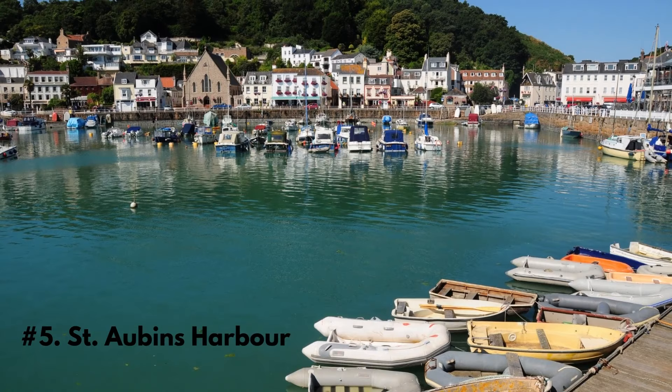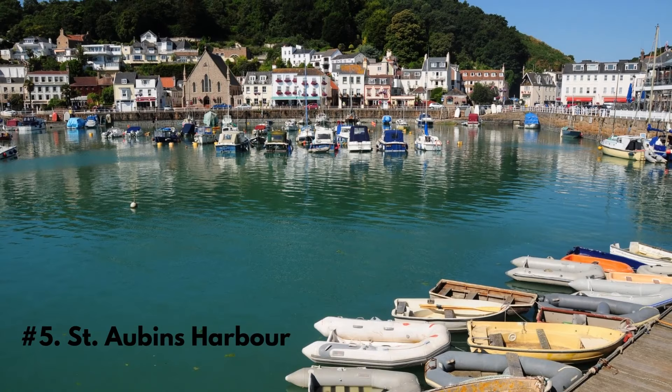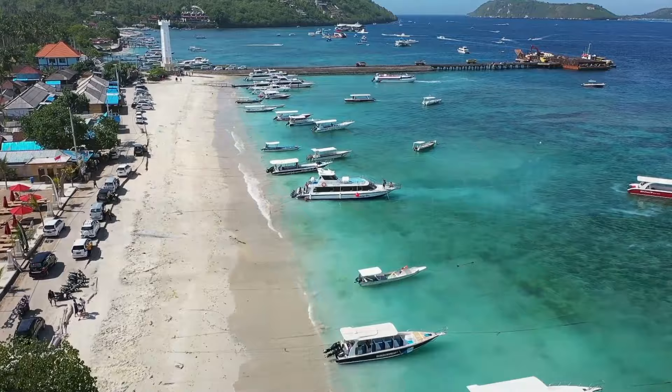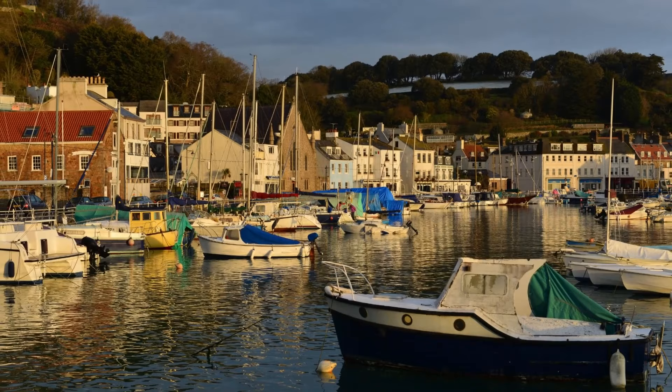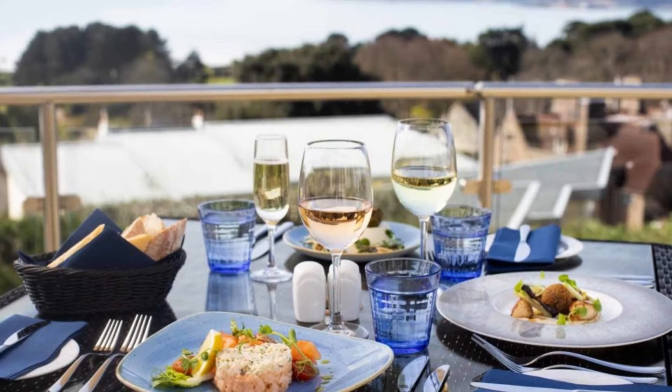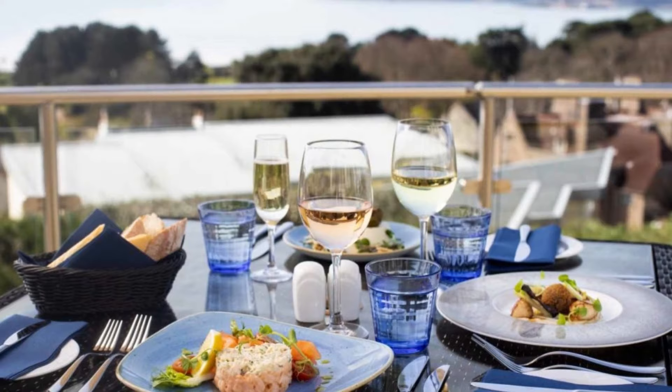Number 5: St. Aubin's Harbour is a picturesque and historic harbour located in the parish of St. Brelade. The harbour dates back to the 17th century and was once a bustling trading port for fishing boats and cargo ships. Today, it is a popular destination for tourists and locals alike, offering a range of activities and attractions. One of the main attractions is the variety of restaurants and cafes that line the waterfront, where visitors can enjoy a meal or a drink while taking in the stunning views of the harbour.